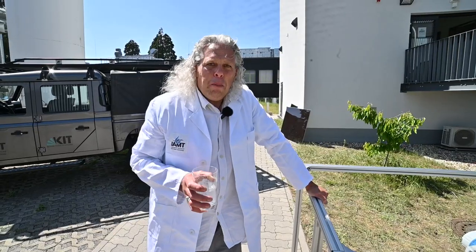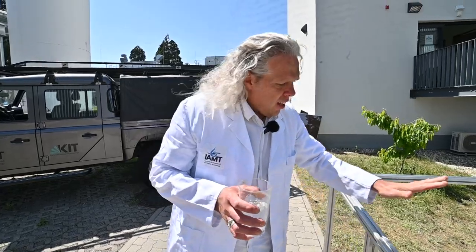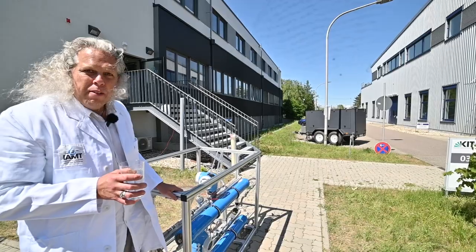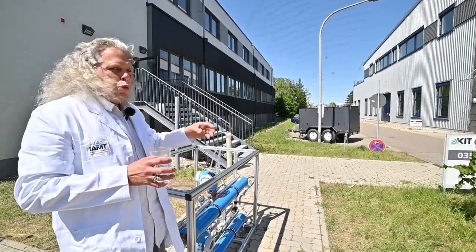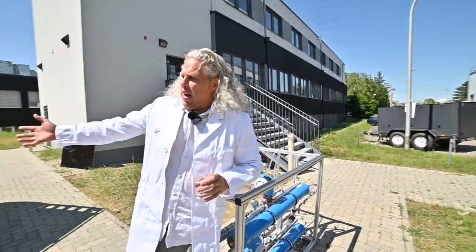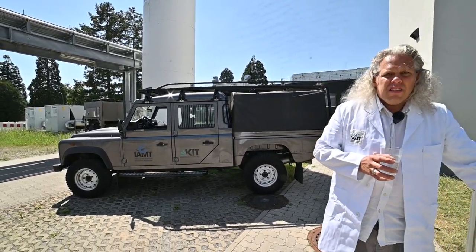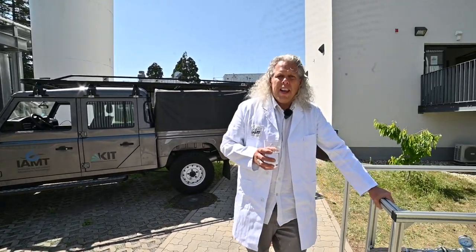In the near future we're planning on mounting this system inside the four-wheel drive trailer that you see behind me, which will be towed by our Land Rover. This will enable us to bring the system to problematic water sources.